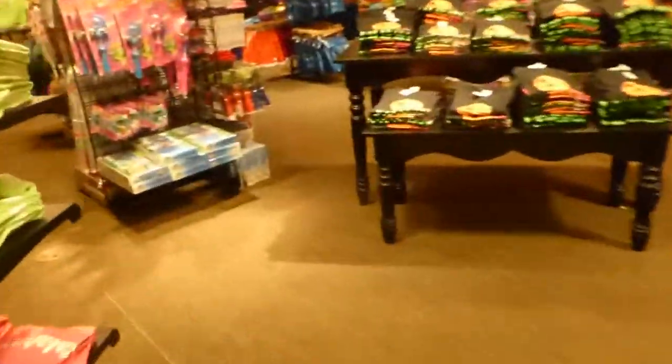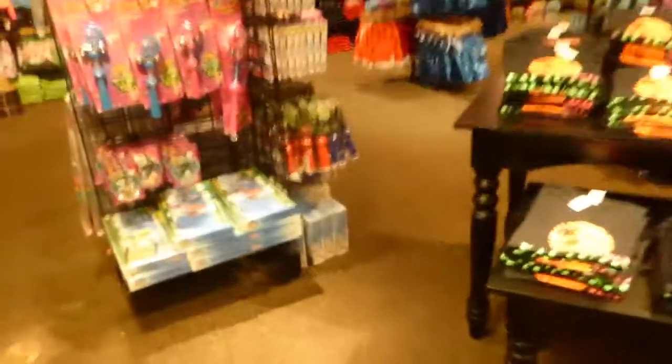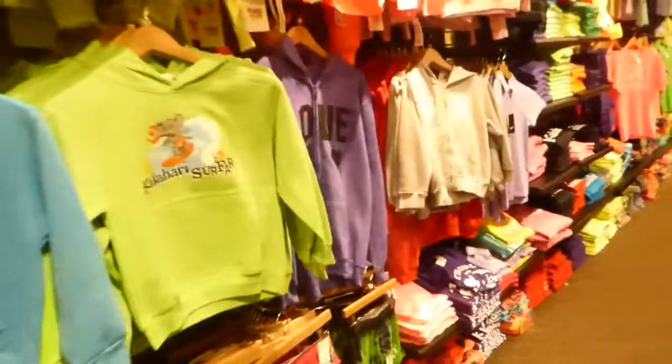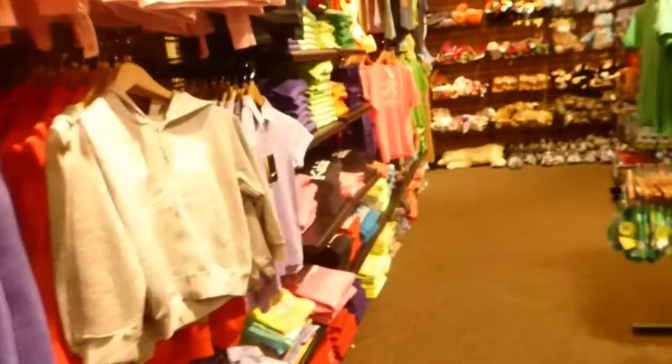The third store that they have is stuff for kids, starting with toys and clothing, bibs and water shoes, which I really strongly recommend. Little bottles and toys.